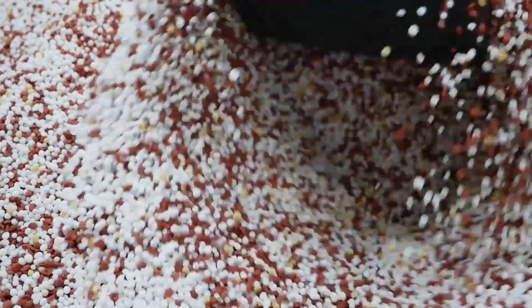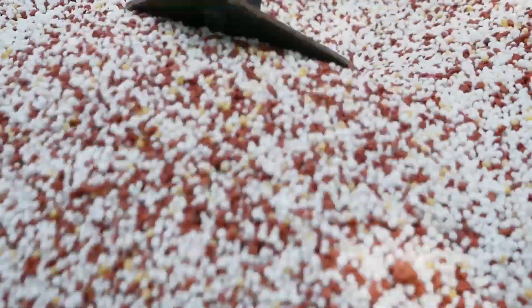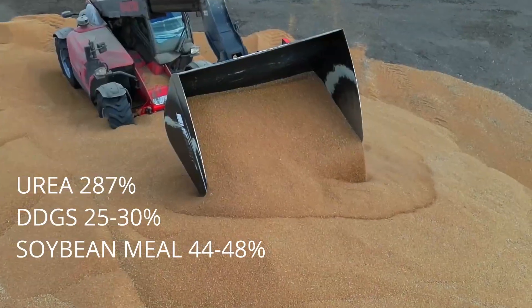Urea contains about 45% nitrogen by weight, and since protein is equivalent to 16% nitrogen, that means the nitrogen in urea is roughly equivalent to 287% crude protein on a dry matter basis.